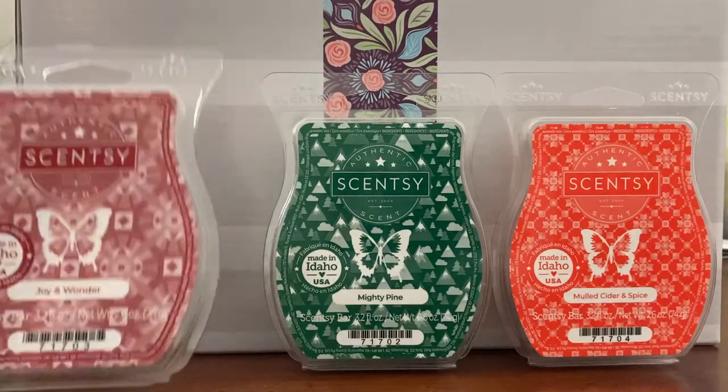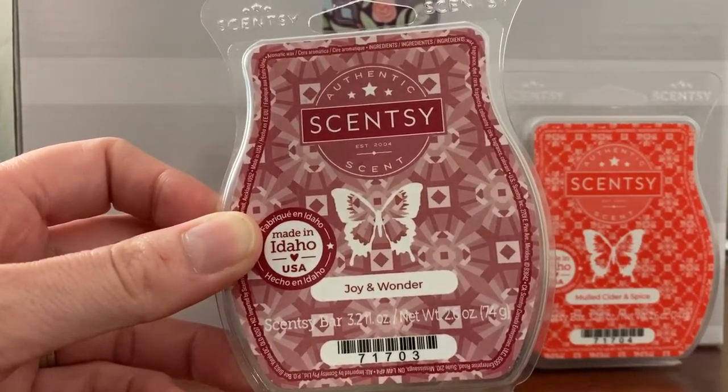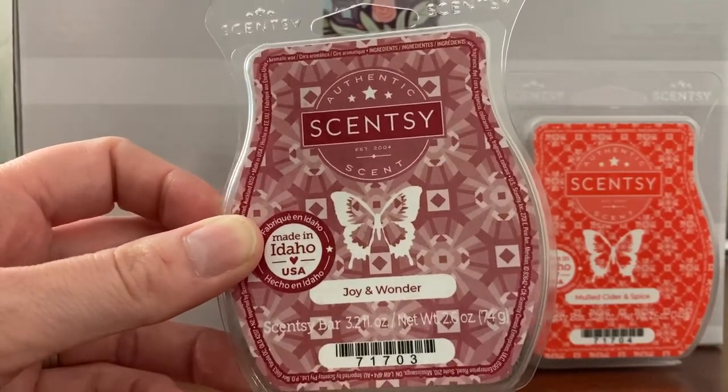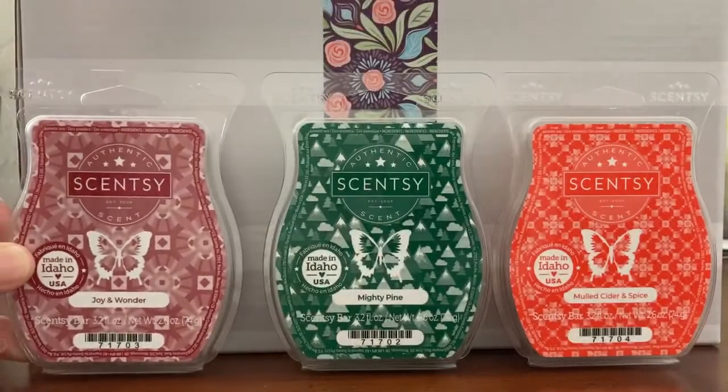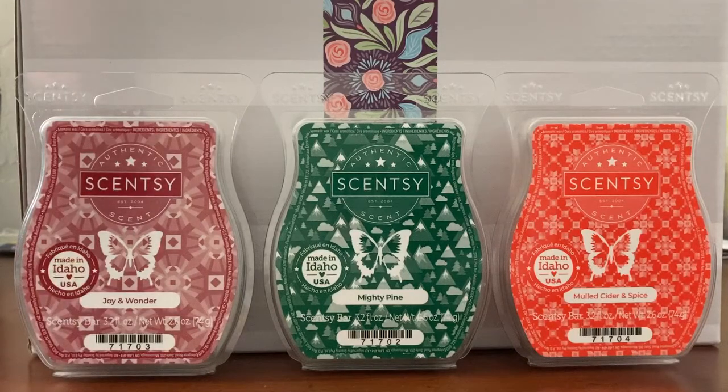First up is Joy and Wonder. Scentsy describes this as delightful red currant and black raspberry mingle with cinnamon stick. This is a really nice, deep, earthy berry fragrance. It kind of comes across as an incense-y type scent. It feels like there's more than just cinnamon stick to my nose. It is not the normal berries and spice scent. Definitely unique, definitely kind of sophisticated.